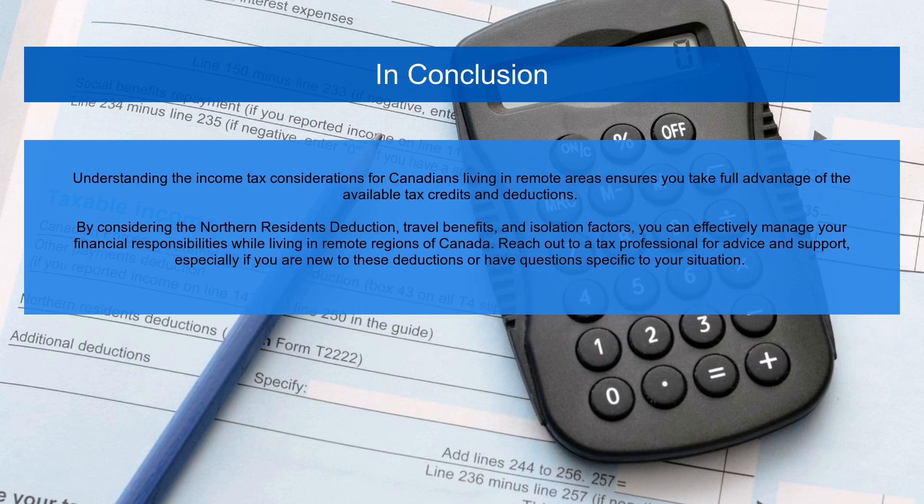Understanding the income tax considerations for Canadians living in remote areas ensures you take full advantage of the available tax credits and deductions. By considering the Northern Residence Deduction, travel benefits, and isolation factors, you can effectively manage your financial responsibilities while living in remote regions of Canada. Reach out to a tax professional for advice and support, especially if you are new to these deductions or have questions specific to your situation.